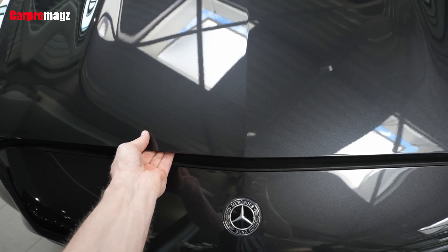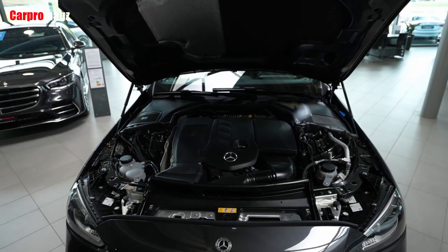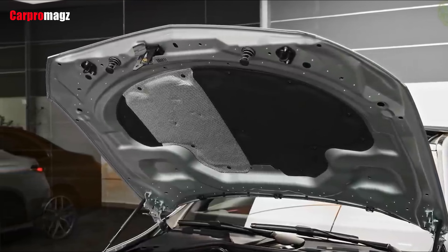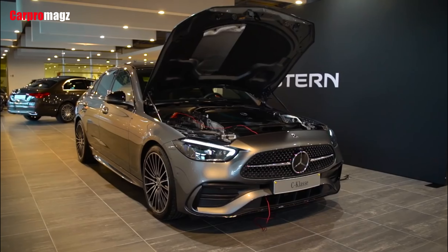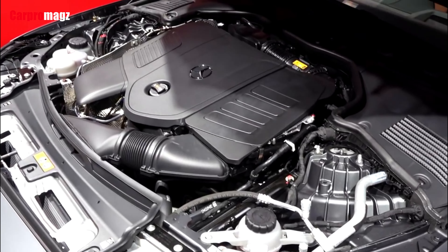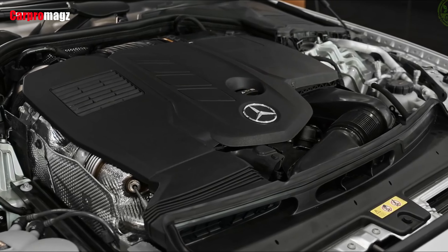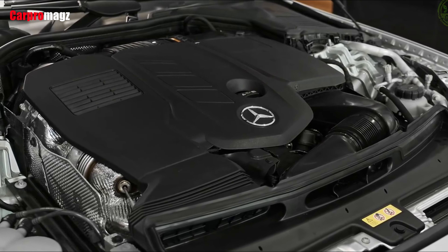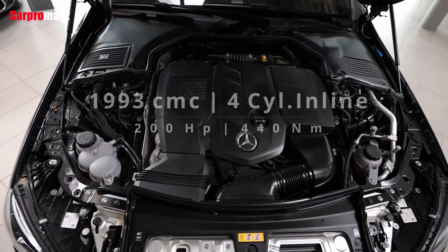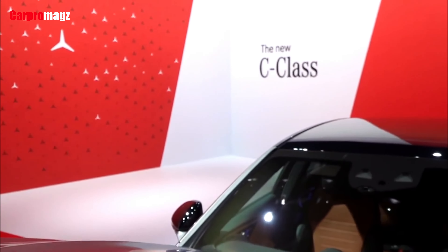The 2022 C-Class will continue to be powered by a 255-hp turbocharged 2.0-liter four-cylinder engine, enhanced by a 48-volt hybrid system that can temporarily provide up to 20 extra horsepower. All-wheel drive remains an option with rear-wheel drive being the standard setup, and a nine-speed automatic is the only gearbox offered.